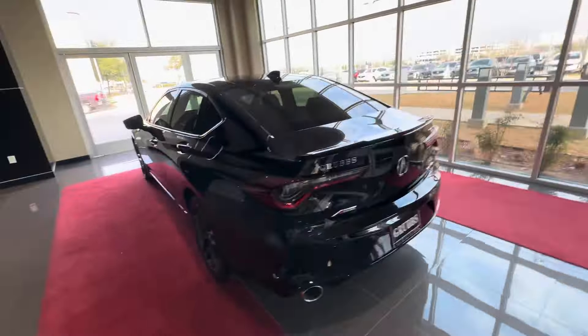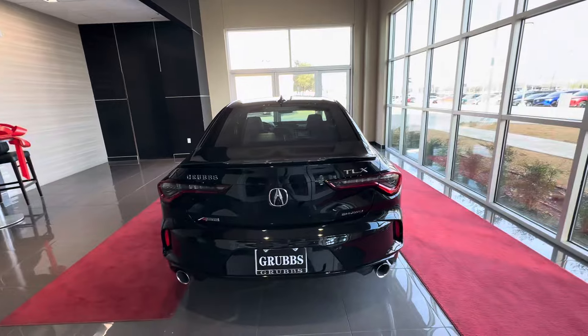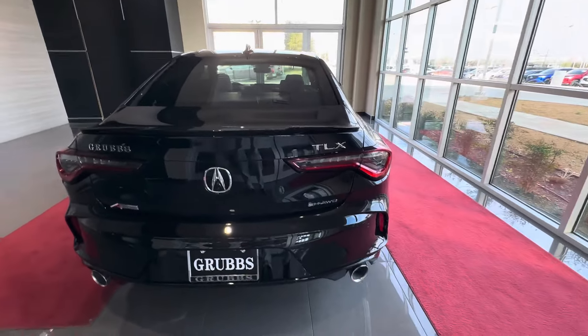I like the exhaust design on the new one — the way they don't have their rectangular exhaust. These are like the outer exhaust of a Type S, and they just put one each, dual exit, dual outlet. And super handling all wheel drive.